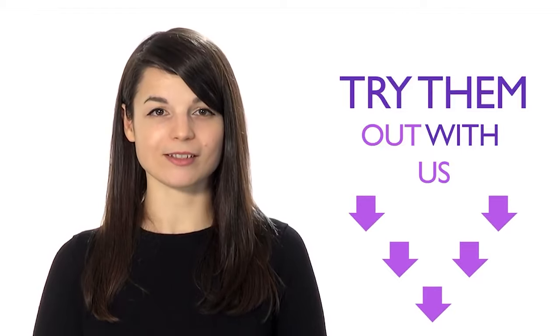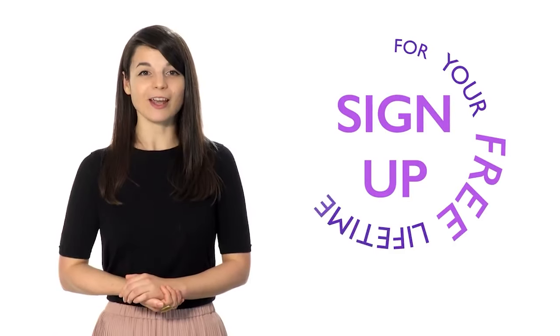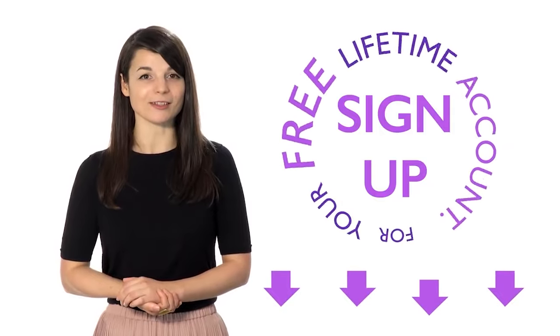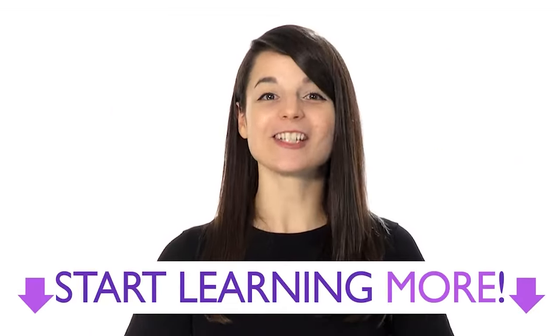Follow these steps and have patience. You'll soon be able to achieve your language learning goals. Just make sure to remember these four methods. Sign up for your free lifetime account — no credit card required — and you'll get the best free online resources and start learning more every day.